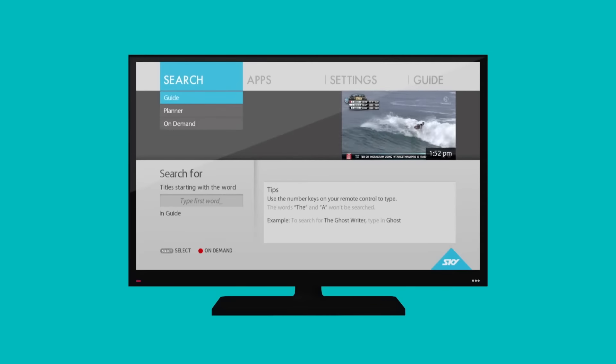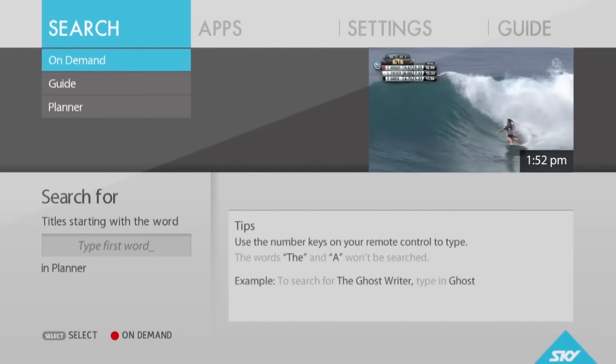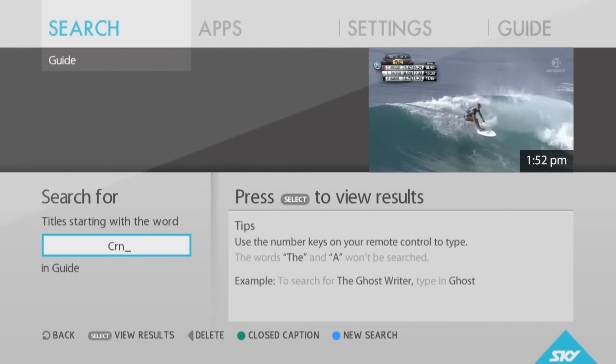We've upgraded our search function. Navigate to the search tab at the top of your screen and you will arrive at our awesome new search tool. Here you can search the guide, planner, and our new on-demand library.